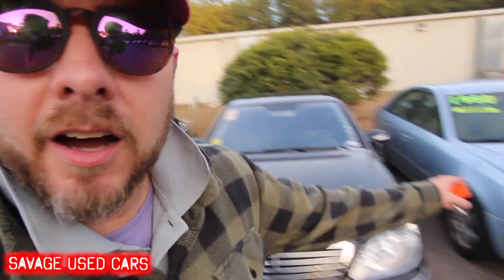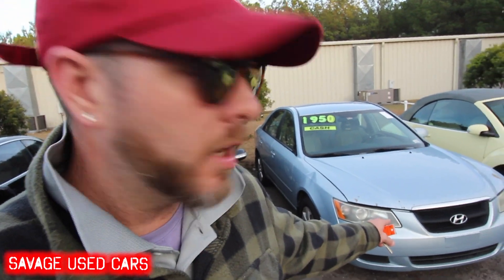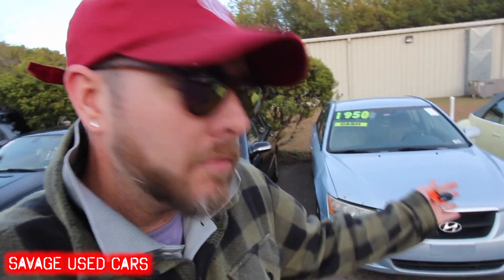All right guys, got another mechanic special for you. Here's one you can buy for around 900 bucks — a Hyundai Sonata. You ready to see this Hyundai Sonata? I don't know who's buying a mechanic special with a Hyundai Sonata, but somebody out there's gonna buy it for 900 bucks. It just needs an engine. That's it. Just an engine.